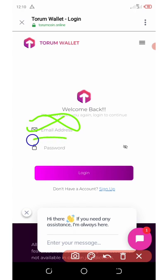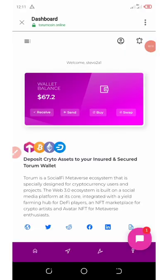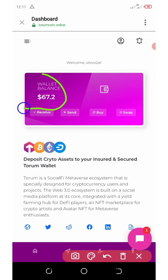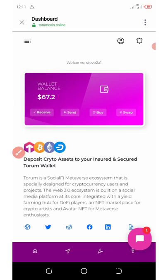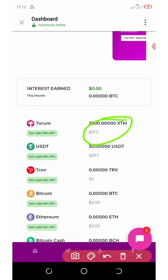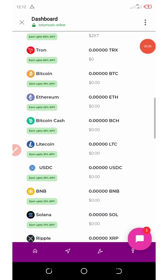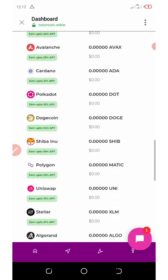The next step is to log in to your account with the email address and password you registered with, then click the Login button. You can see we successfully received seven dollars worth of Thorium tokens. If you scroll down, you can see we got 2,500 Thorium tokens and an extra 30 USDT. You can also see a lot of crypto assets accepted on this platform.